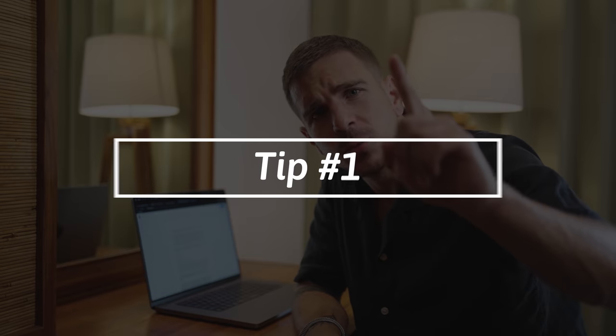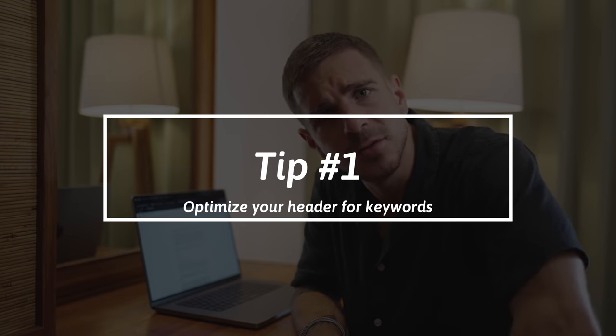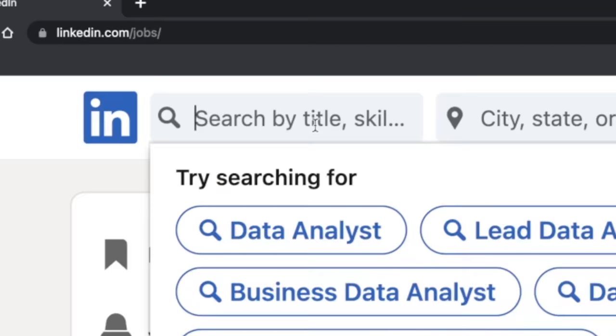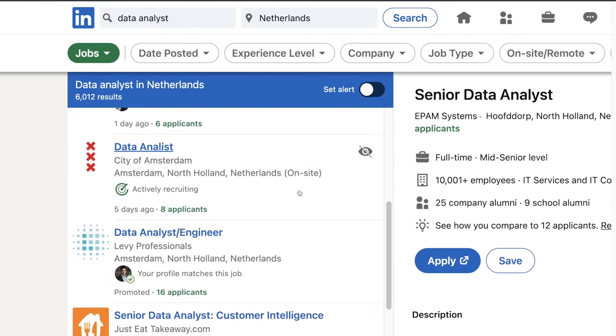Let's get into it. Tip number one: optimize your header for keywords. LinkedIn is not just replacing your classical resume — it's also a job platform. You can literally search and apply for jobs through LinkedIn. And the amount of times I've used this to get a job is zero, because I've optimized my LinkedIn profile to become searchable and findable for recruiters through the right keywords.